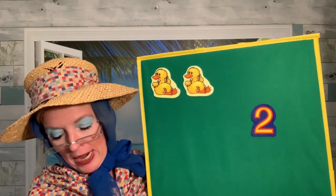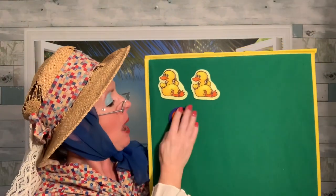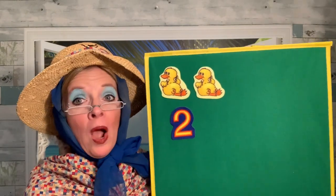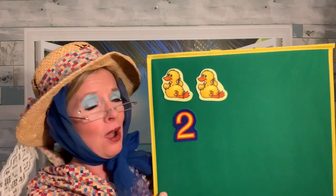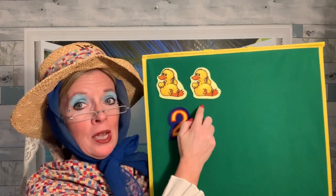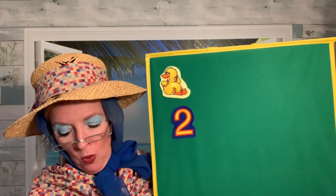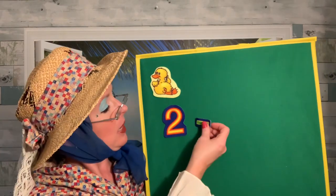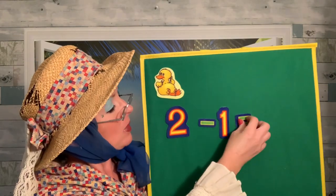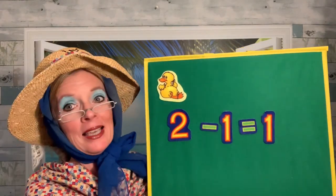Two little ducks went out to play over the hill and far away. Mama Duck said, quack, quack, quack, quack. And only one little duck came back. Uh-oh. Only one little duck came back. We had two, but only one came back — this one waddled away. Two little duckies take away that one duck that waddled away equals how many? Just one. Only one ducky left.